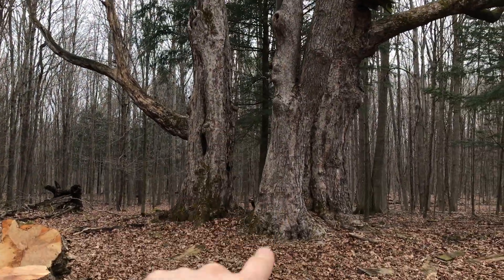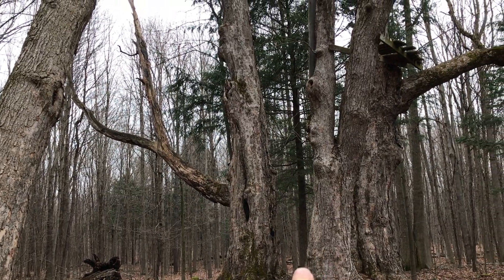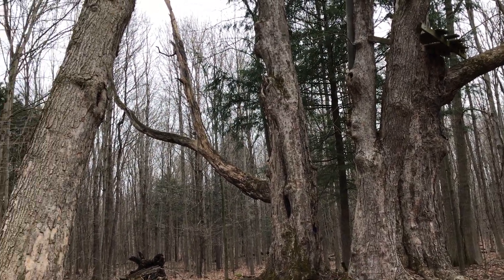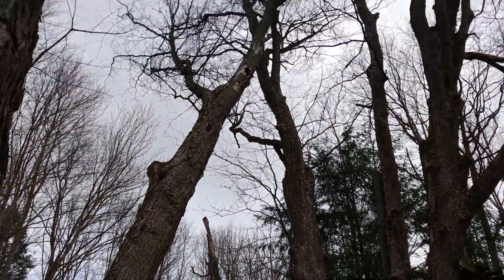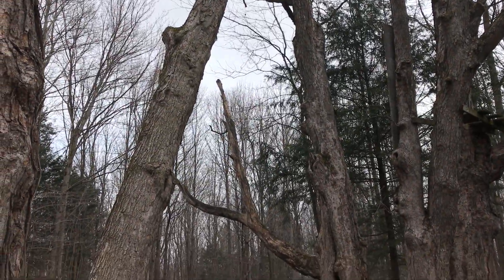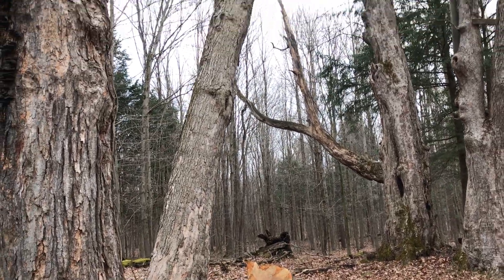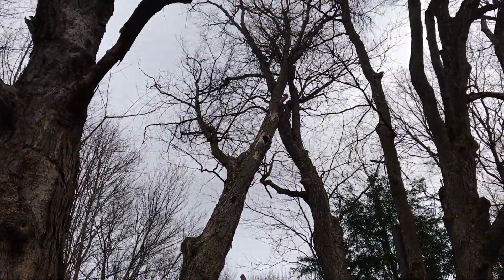Then it might come sliding right down through the middle, which means we can take down some of these trees later. But it's not a good place to walk under now, so stay out of there. You can't always predict — sometimes those tops can grab onto something else and roll the other way.